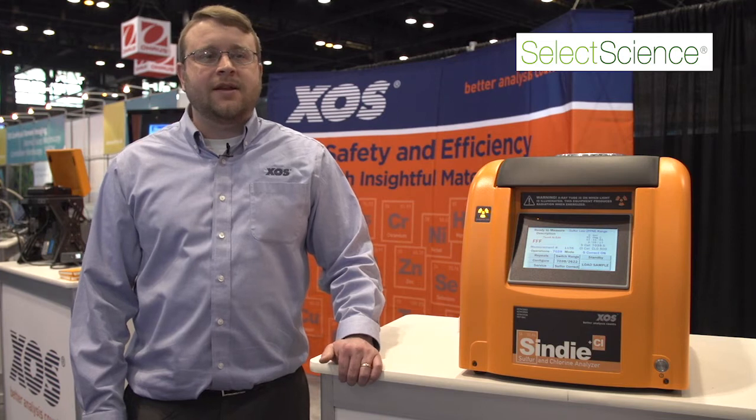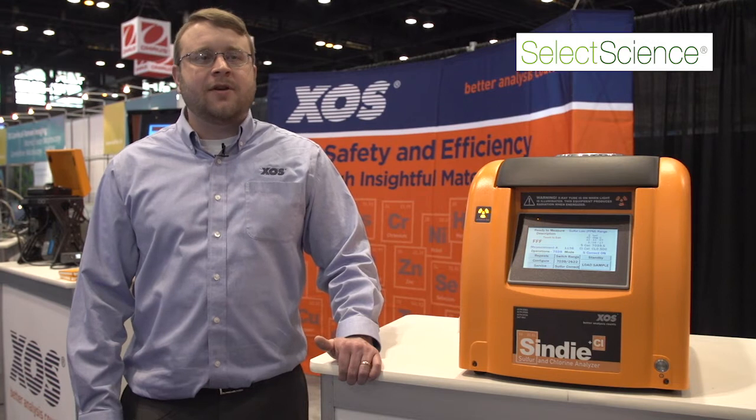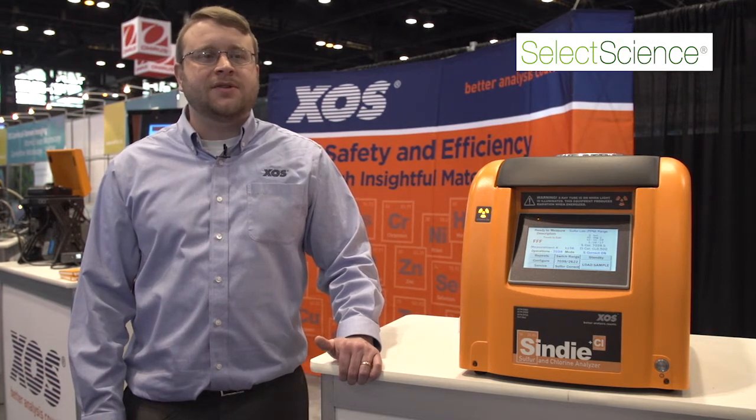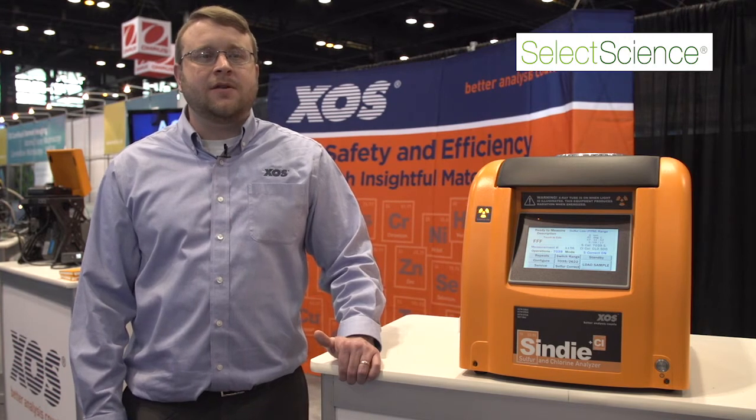The Cindy Plus Chlorine provides a very precise measurement owing to the fact that it uses a monochromatic wavelength dispersive x-ray fluorescence technology. By reducing variability in the measurement, producers are able to reduce costs in energy, catalysts, and investing in new capital to remove sulfur from the product. This is very valuable to them.